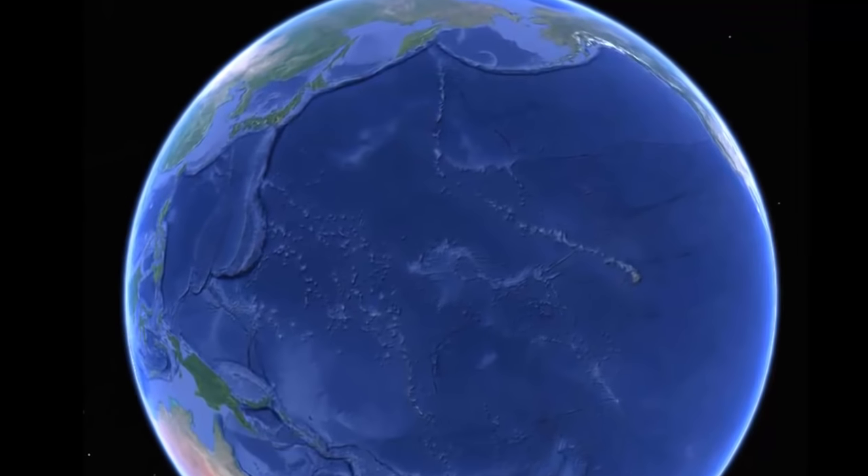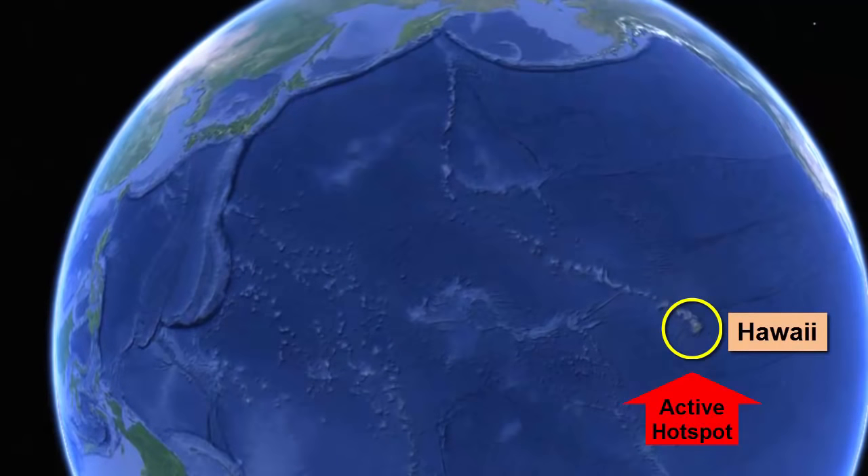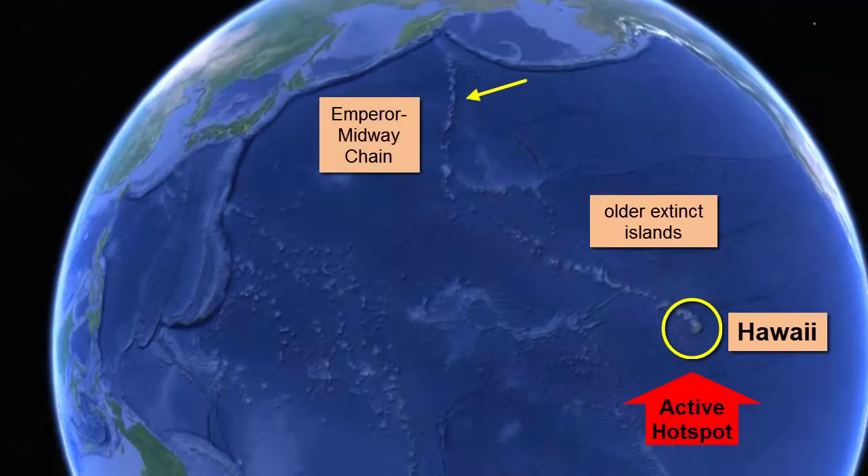In the Hawaiian Islands, we see here the active island, and as we move northwest, the islands get older and more eroded, smaller, and eventually become submerged seamounts that make up the Emperor Midway chain. Can you tell the direction of motion of the Pacific Plate from this track?